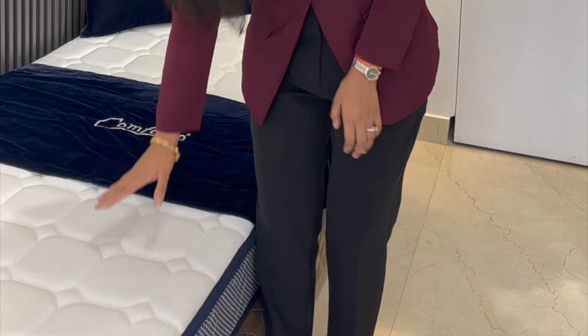This is Richa from Comforto Wedding. Let's look at our most loved mattress, the hybrid mattress. Hybrid mattress comes with pocket springs and memory foam. Now you must be wondering that spring mattresses are very soft, hotel type mattresses.